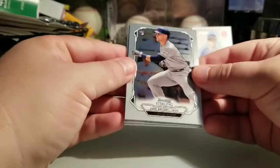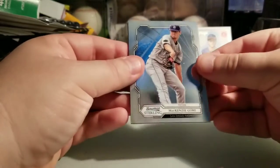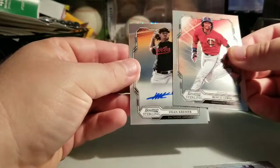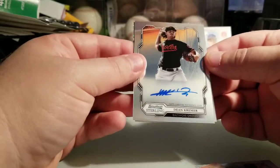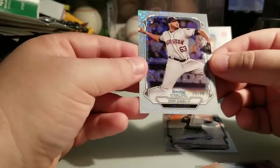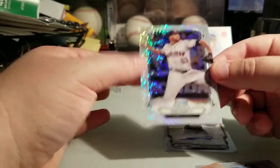So here we have Jake Bowers, Seth Beer, Mackenzie Gore, Royce Lewis, and our first hit is a Dean Kramer from the Baltimore Orioles — pitcher base auto. Let's see what my second is going to be. It is Josh James — Speckle Refractor, 10 of 99. I think he's one of their top prospects on the Astros, so it's a pitcher. I'll take it.